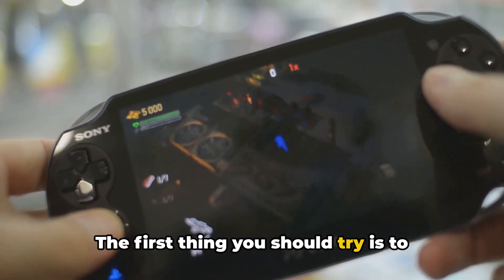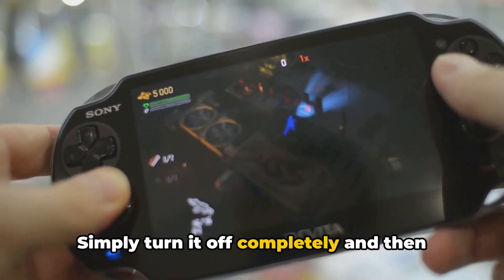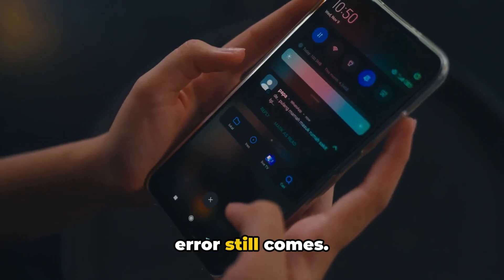The first thing you should try is to restart your PS Vita. Simply turn it off completely and then turn it back on. Once restarted, make sure your device is connected to the internet and check if the error still comes.